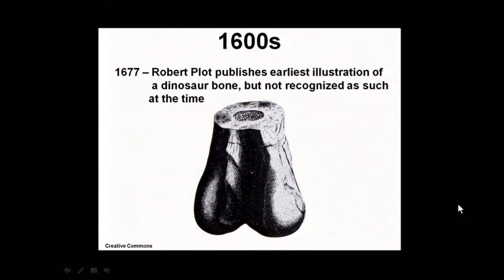Plot went back to the stories he'd heard about the ancient earth and the time when giants strode the land. He figured this looked a lot like a piece of human — specifically male human — anatomy, so he called it Scrotum humanum. Fortunately, Buckland came along a few years later and corrected him on this, but it's still a nice little story.